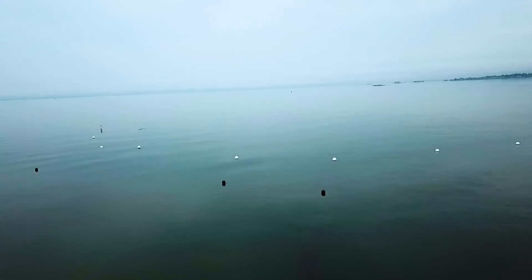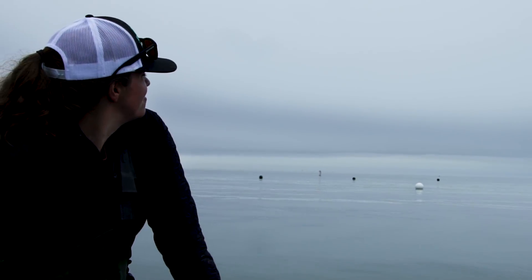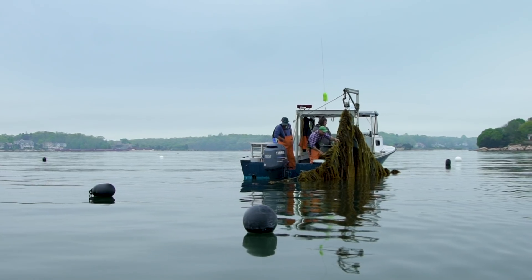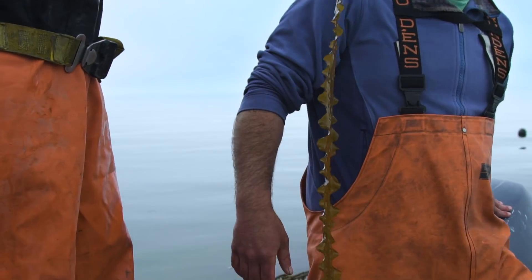Unlike salmon aquaculture and other things, there just isn't much to see — you just see some buoys floating. But you can imagine it as an underwater garden. It's farming, just like somebody who has a tomato farm or a vegetable garden; it's just done out on the water instead of on land.